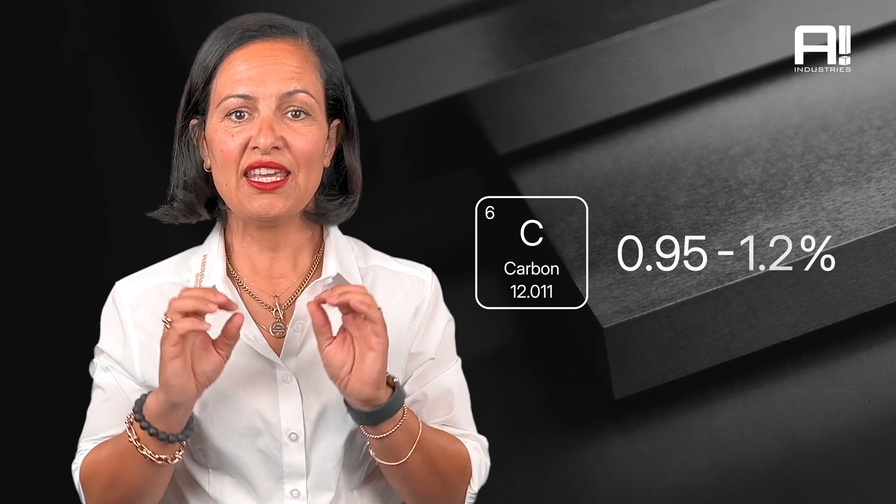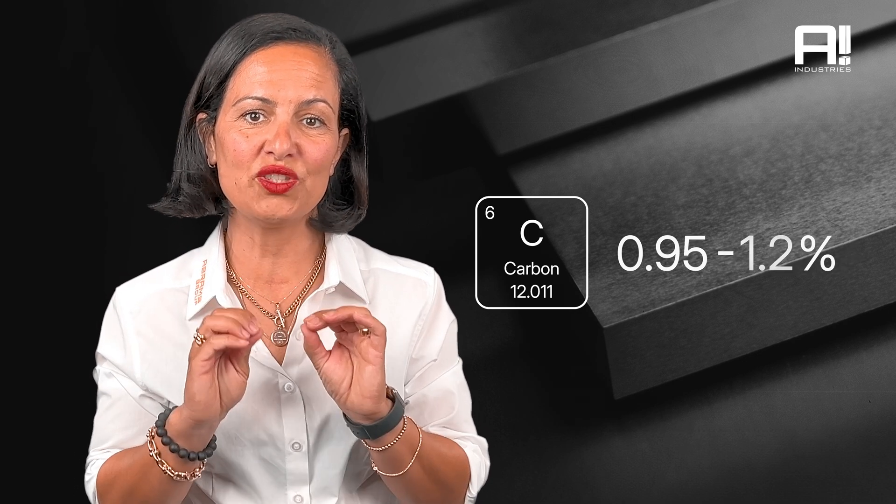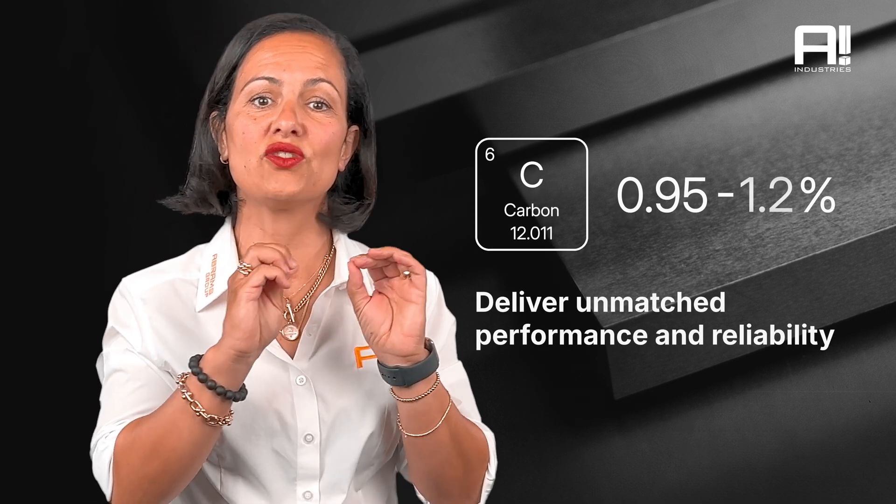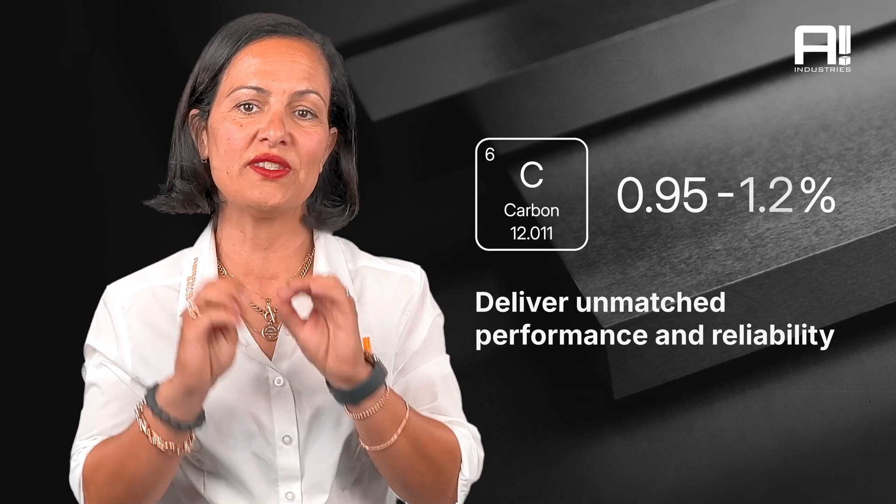Its chemical composition makes it one of the most sought-after stainless knife steels. Its high carbon content of 0.95 to 1.20% gives it a unique hardness, which is essential to deliver unmatched performance and reliability.